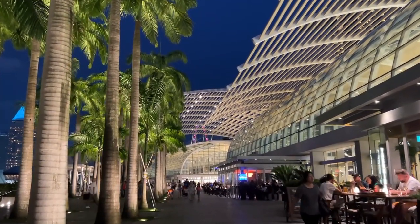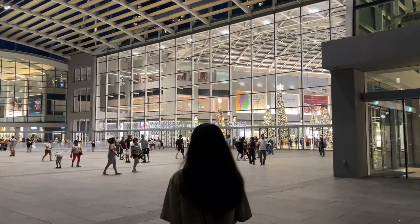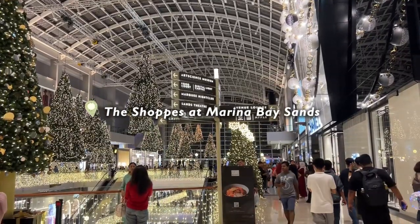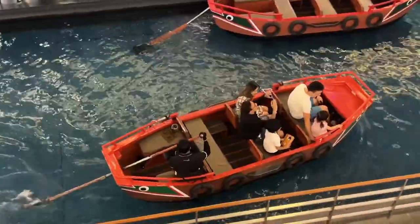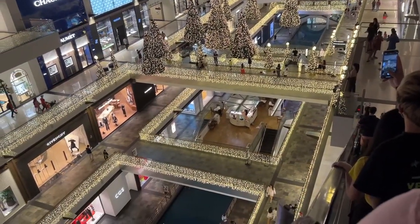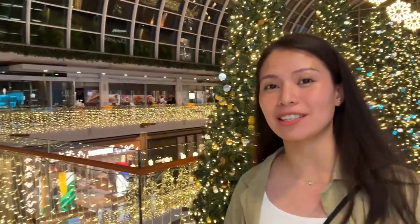Now that we're done exploring Marina Bay Sands outside, we are going inside! It's my first time to see floating Christmas trees. The ground is fashionably green. It's just so nice to see Christmas trees, you know.